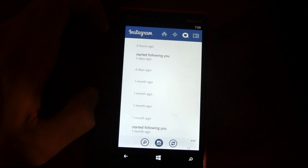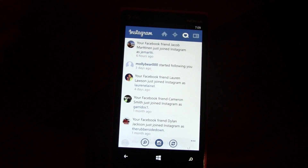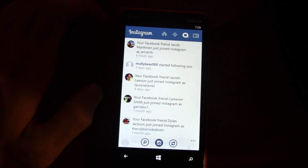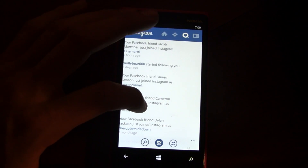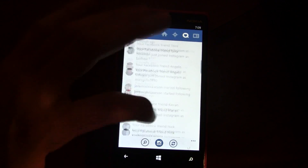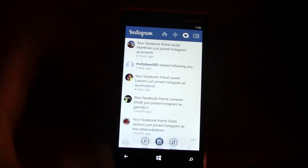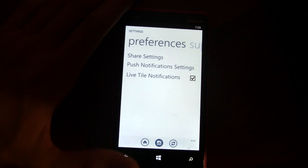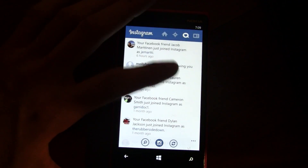Basically everything's functional. It is missing videos, but Instagram said they will be adding video support soon — that's why it's labeled a beta. It shows your notifications, and according to the settings it does have push notifications and a live tile, though I haven't tested that yet.